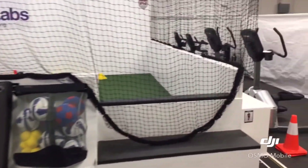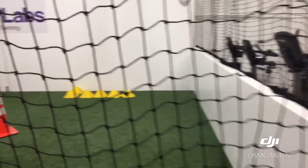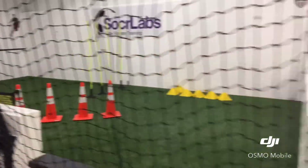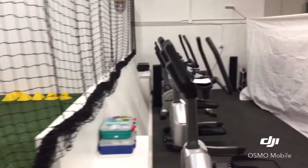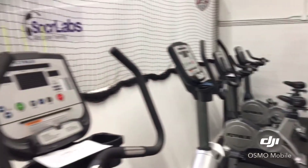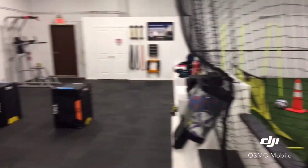We do have a soccer field in here, but what we really focus on is speed, agility, and we use a lot of technology to get these soccer players performing better than they can actually get to just by playing soccer out on the soccer field and in the standard soccer practice.